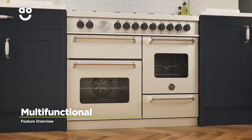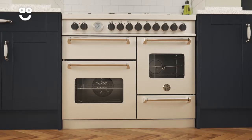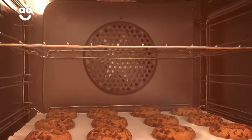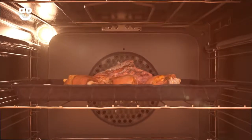The multifunctional oven in this model has more than one cooking function to give you greater flexibility in the kitchen. With a touch of the controls, you can easily select one of the functions. So whether you choose convection for baking or the grill function for roasting meat, you'll always get perfect results.